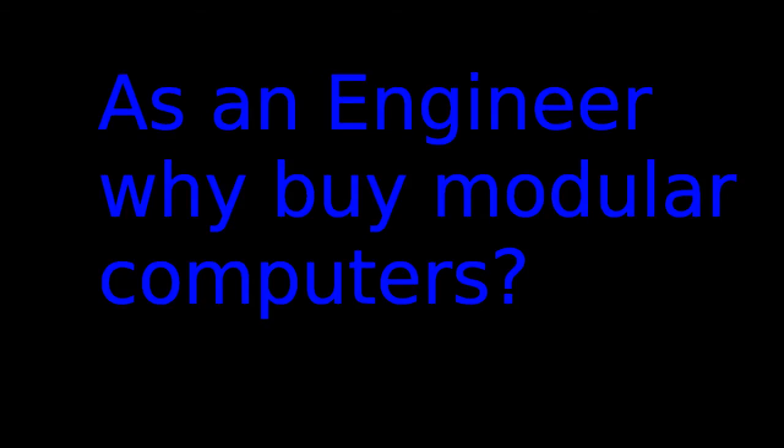You have to throw the whole thing away. In engineering, people already buy modular designs — they're called computer modules. The difference here is that these computers will be available in mass volume from supermarkets, but they will still be usable for engineering purposes.